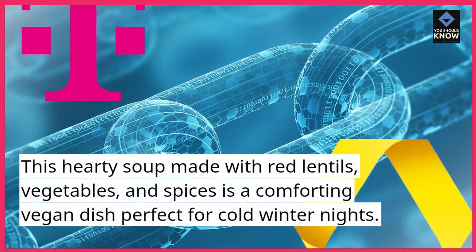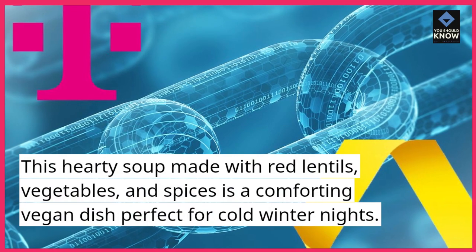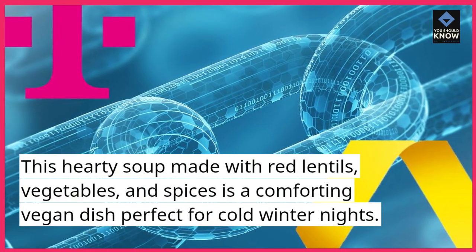5. Rote Linsensuppe, red lentil soup. This hearty soup made with red lentils, vegetables, and spices is a comforting vegan dish perfect for cold winter nights.